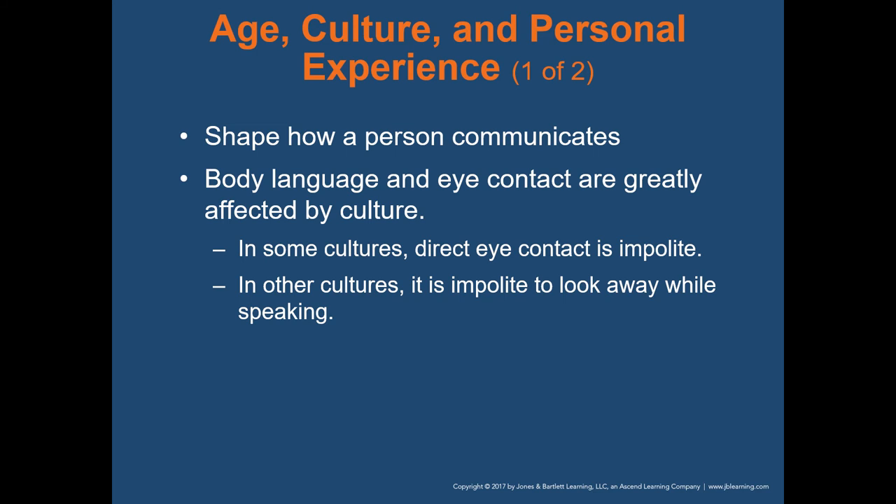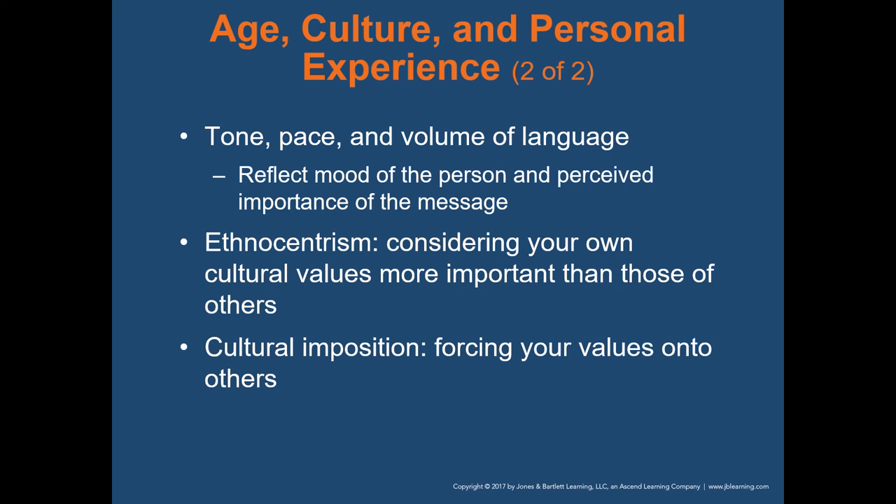Age, culture, and personal experience shape how a person communicates. Body language and eye contact are greatly affected by culture. In some cultures, direct eye contact is impolite; in others, it's impolite to look away while speaking. As an EMS responder, you're going to be responding into homes from a variety of different cultures, so just being aware that different cultures have different norms is important. Your tone, pace, and volume all reflect your mood and how that person may perceive the importance of your message.